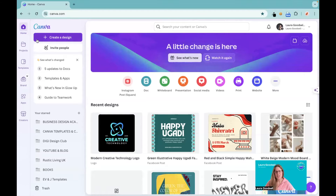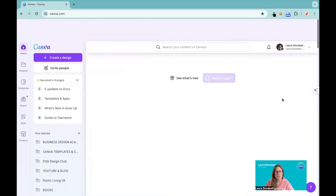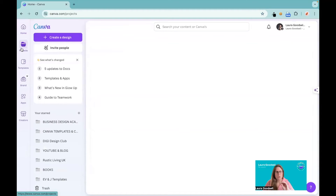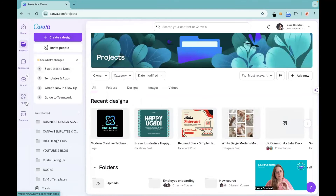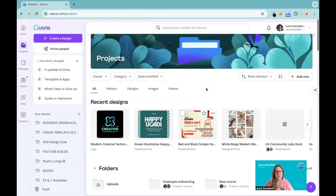It hasn't changed a huge amount. The main changes are probably within the actual template design area. You've still got all of this here, but with more space around it — it just feels cleaner and clearer. And then you still have your recent designs underneath. If you want to see a bit more of what you've got, click on your projects tab. You've still got projects, templates, and brands all down the left-hand menu, and then you've got your recents, folders, and designs — everything is still in this one central place.